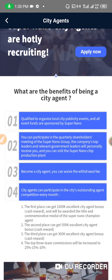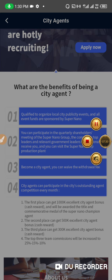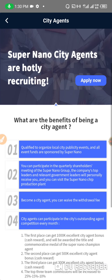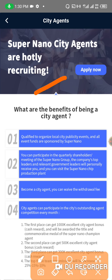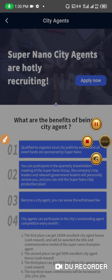Everything is explained when you click on 'Apply Now' — it will explain the benefits of being a city agent. Read the benefits and how to apply at your own leisure. The 'Apply Now' button is right there. Immediately after this video I'm going to apply for this. Thank you guys for watching — I hope to see you in my next video. Bye for now.